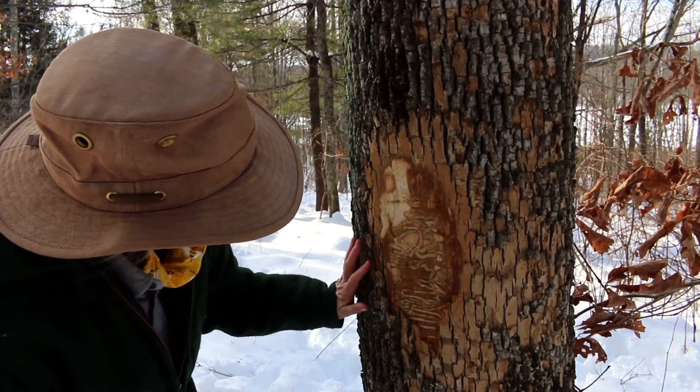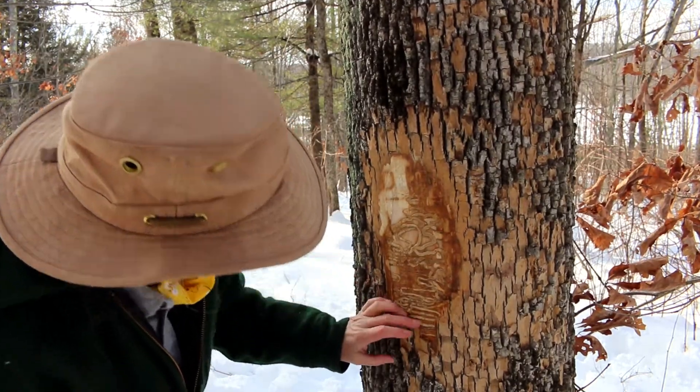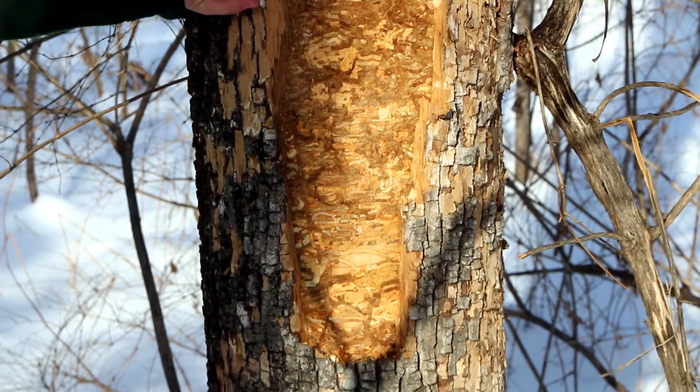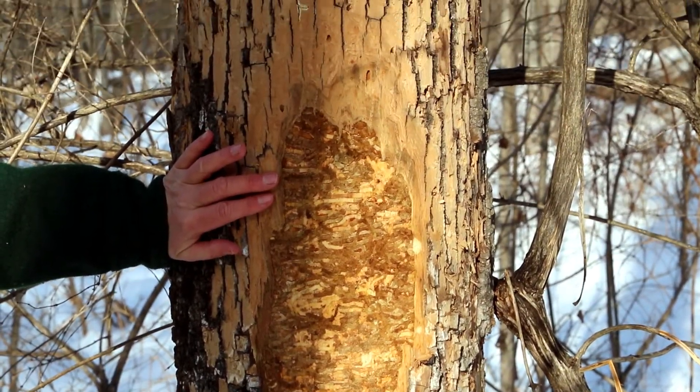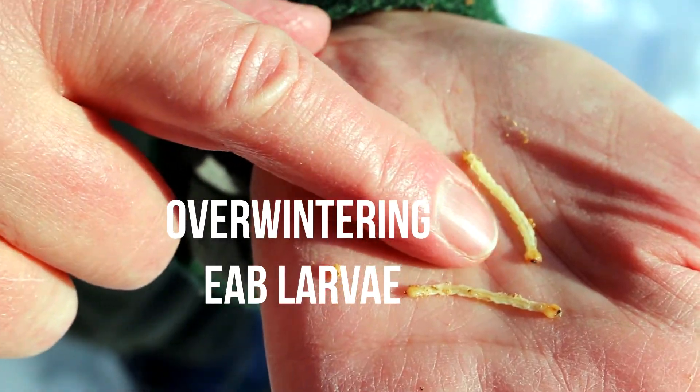When there's only one or two emerald ash borer you can easily see that typical s-shaped gallery. When there's a lot of emerald ash borer they tend to criss-cross over each other and you just see a maze of galleries.